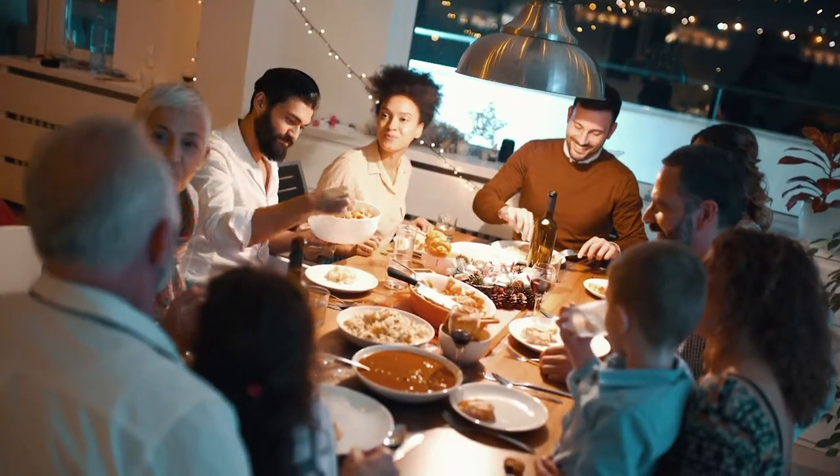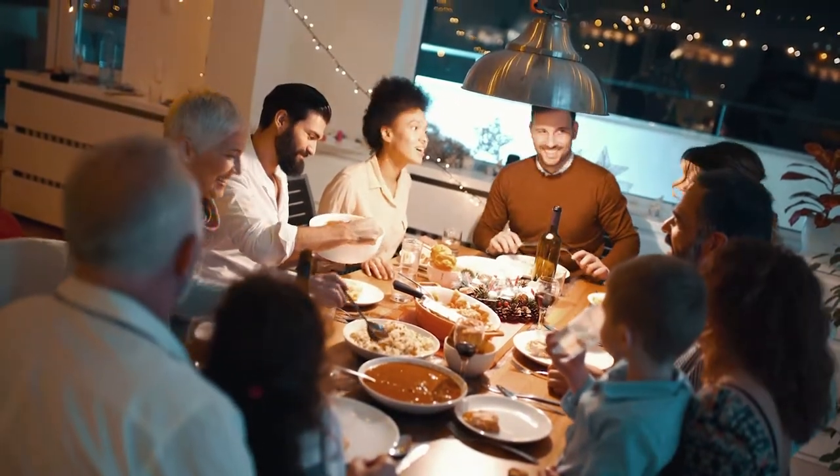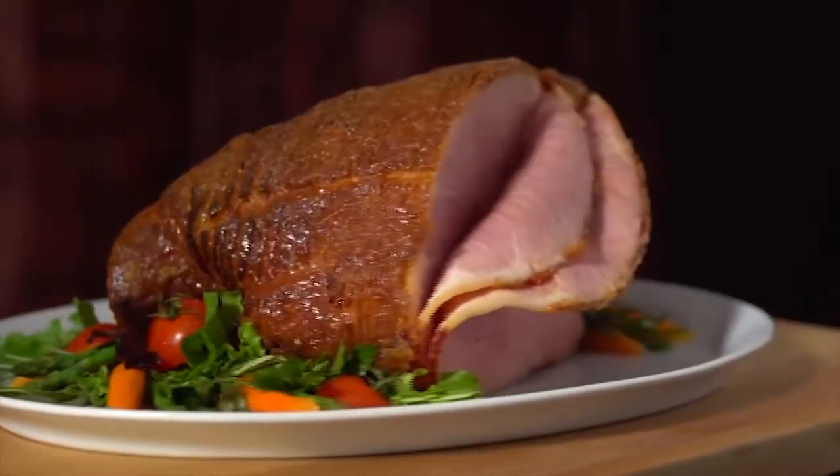And people appreciate that, especially at holiday time when they're busy doing other things, that they can count on Honey Baked — and they do.